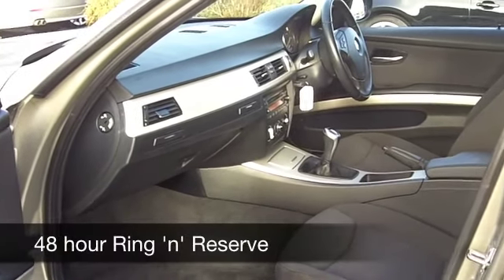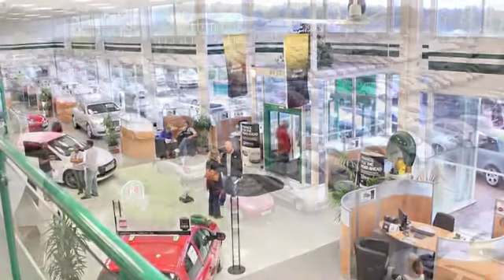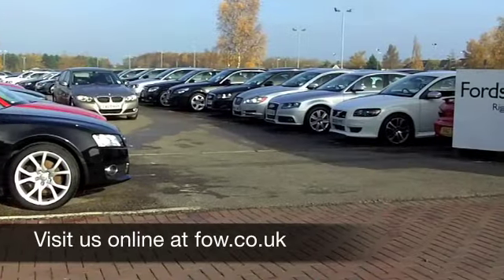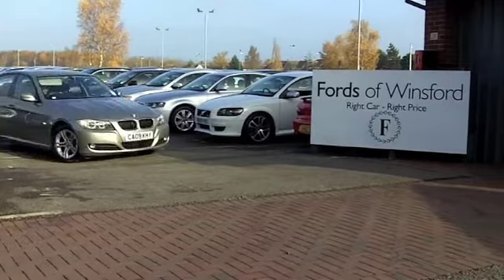Now if you fancy a test drive, no problem — why not ring and reserve? We can hold this car for you for up to 48 hours until you can get here, no deposit, no obligation. Come and discover this great car for yourself at Fords of Winsford.